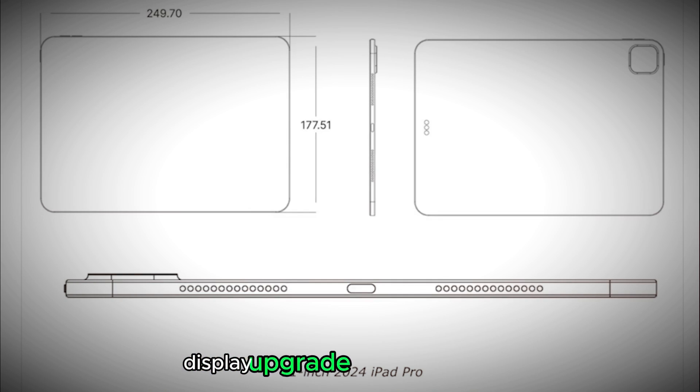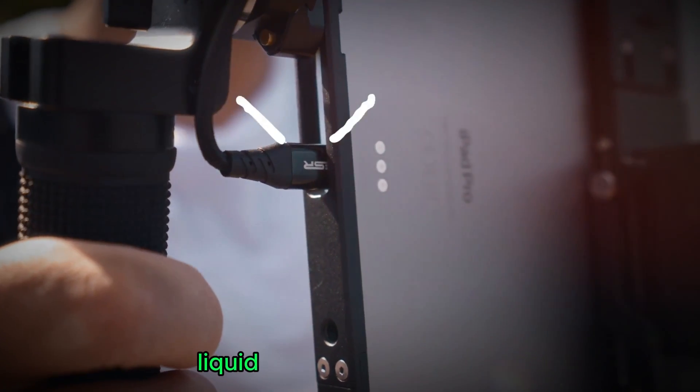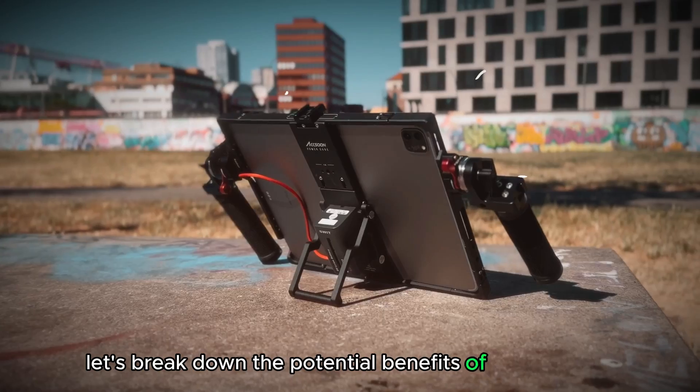Display Upgrade: OLED Revolution. The display is shaping up to be the star of the show in the new iPad Pro 2024, thanks to a rumored switch from LCD (Liquid Crystal Display) to OLED (Organic Light Emitting Diode). Let's break down the potential benefits of this upgrade.